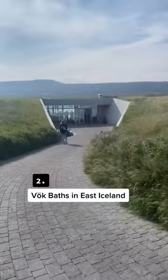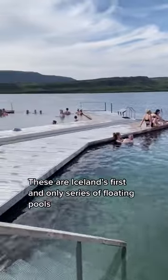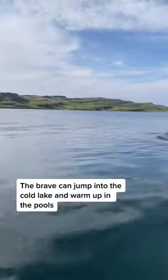Second is Vök Baths in East Iceland. The brave can jump into the lake and hop right back into the naturally warm pools. This one also has a great bar and is the only series of floating pools you'll find in Iceland.